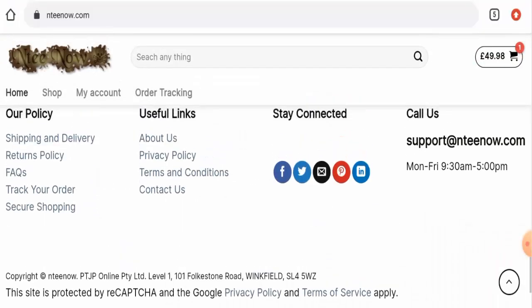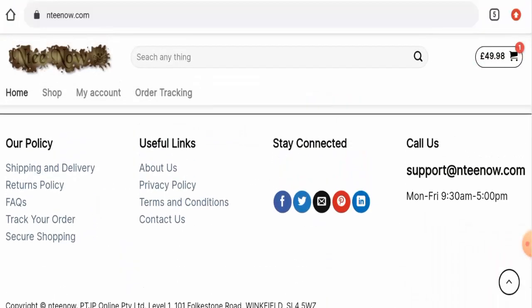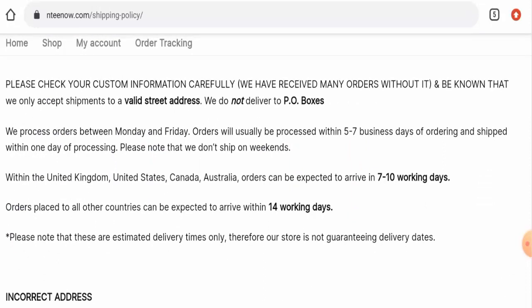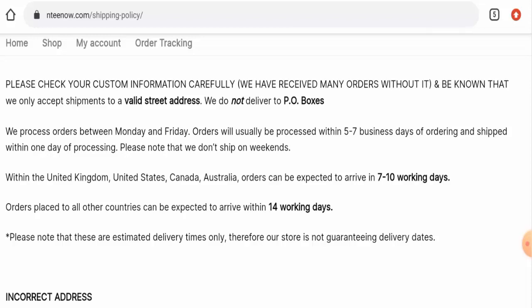Now, if you want to know about the shipping policy, you have to go to the shipping and delivery paid section. Here they have given it — they have given the processing timing and the arrival timing. They mentioned that they process orders between Monday and Friday, and orders will usually be processed within 5 to 7 business days. Within the United Kingdom, United States, Canada, and Australia, orders arrive within 7 to 10 working days. Orders placed to all other countries can arrive within 14 working days.